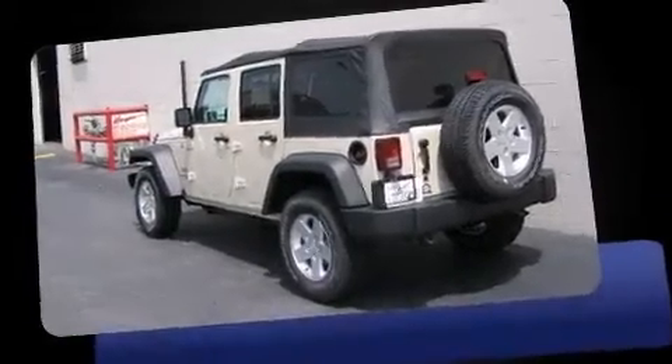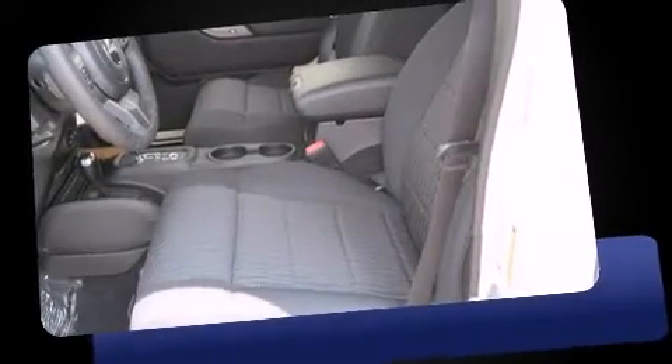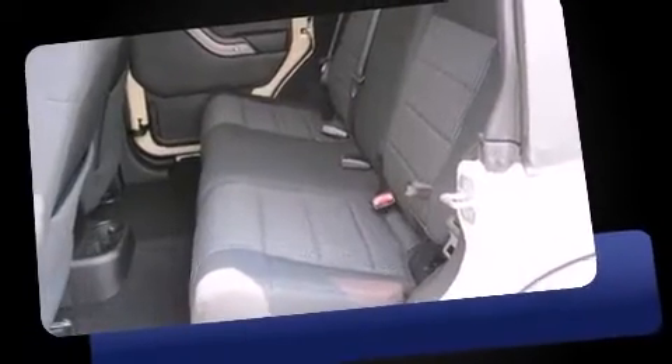Treat yourself to a test drive in the 2012 Jeep Wrangler Unlimited. Under the hood, you'll find a six-cylinder engine with more than 270 horsepower, providing a smooth and predictable driving experience.